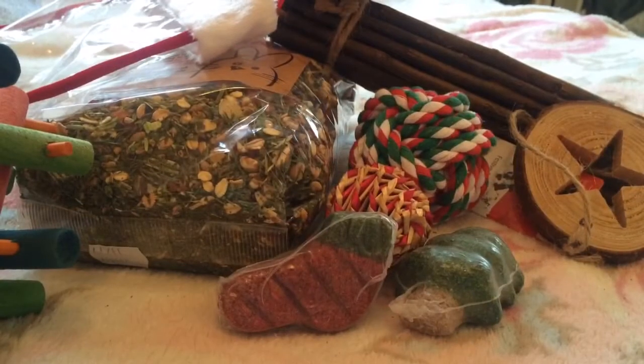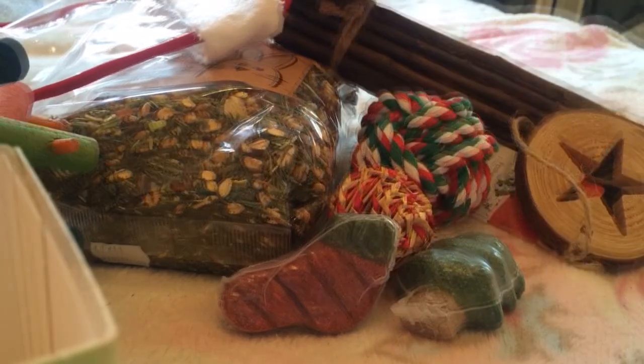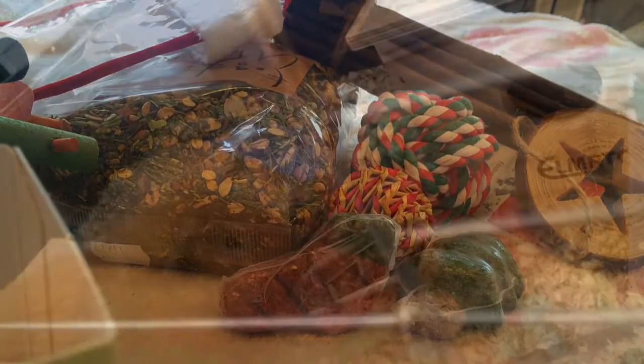I hope you enjoyed this Christmas haul — I'll have so much fun decorating the cage with all these items! I just want to say a big Merry Christmas again, and thank you for all your support. I haven't been on YouTube for exactly a year yet, but this channel has grown so quickly. I will see you next time with a new video — Merry Christmas!